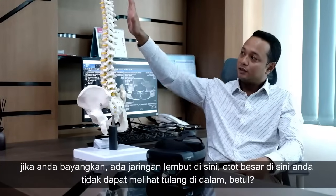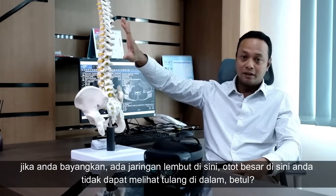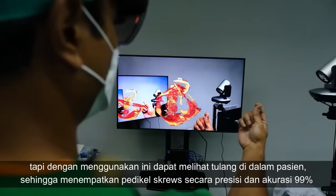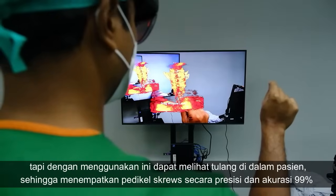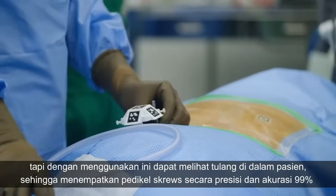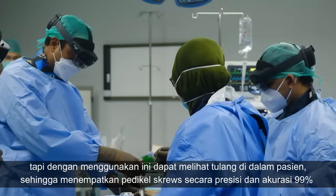If you imagine there is soft tissue here, big muscles here — you cannot see the bone inside. But by using this HoloLens, you can see directly the bone inside the patient, so you can accurately place your pedicle screws with a precision up to 99 percent.